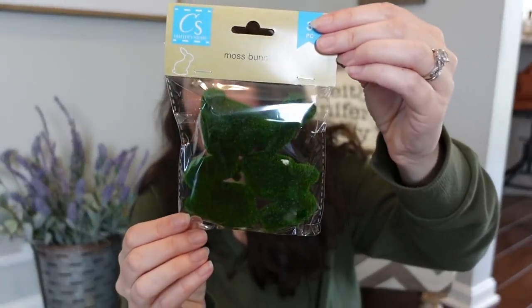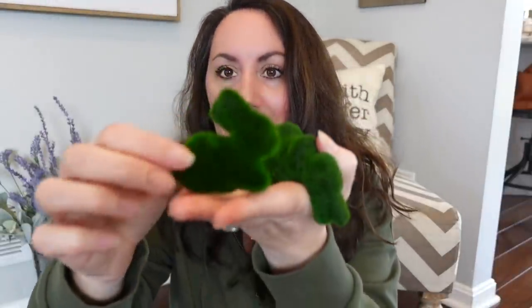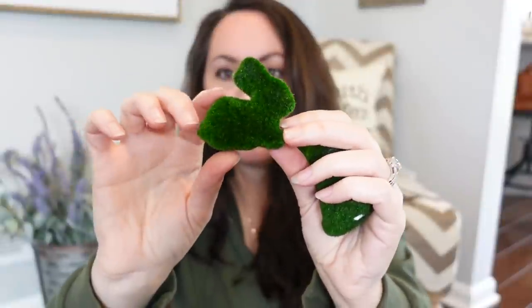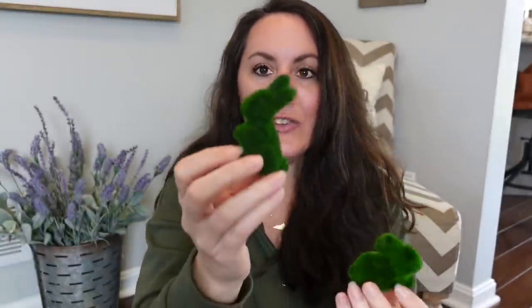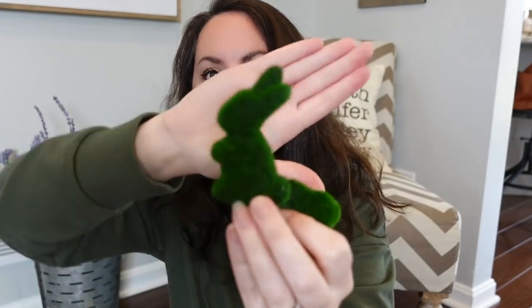I was also able to find the little moss bunnies — look at that! They had these last year. You get two styles: you have the little bunny just laying down, and then you have the one where he's sitting up. These are so cute and once again perfect for a tray. You could even put these down in a gumball machine or something. I love all this different stuff that Dollar Tree's giving us.